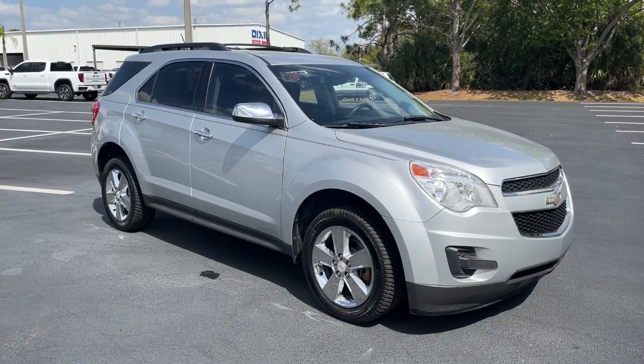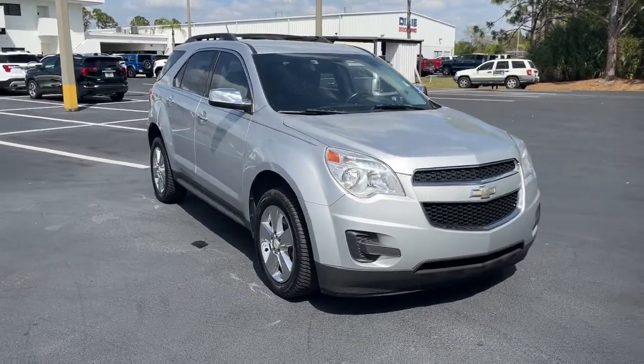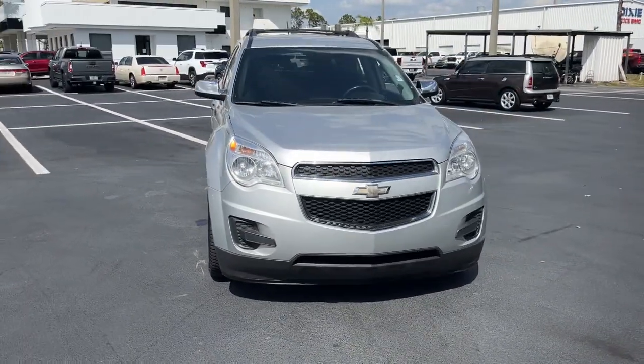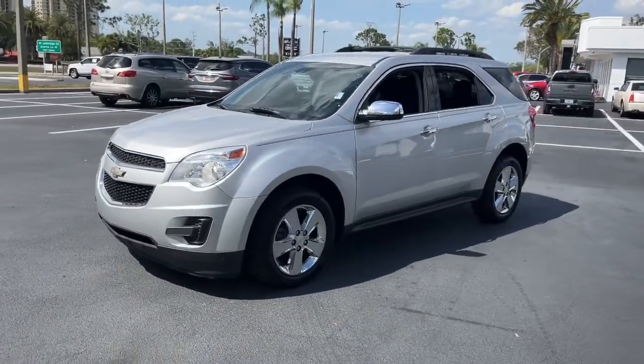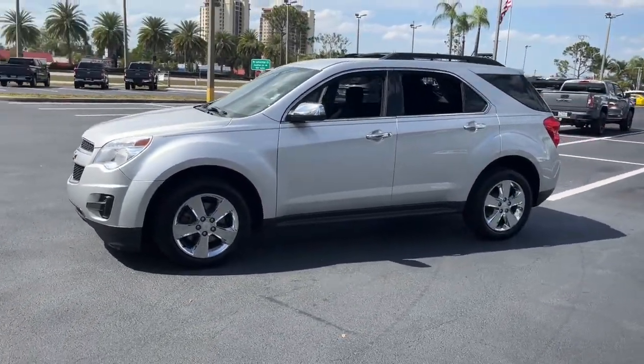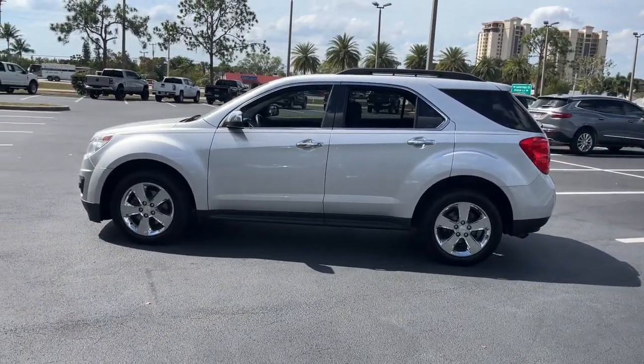You will love the features of this 2015 Chevrolet Equinox. With less than 80,000 miles on the odometer, this vehicle stands out from the rest. The Equinox delivers advanced safety features, family-friendly passenger comfort, technology that keeps you connected and entertained, ample cargo space, and sculpted styling.